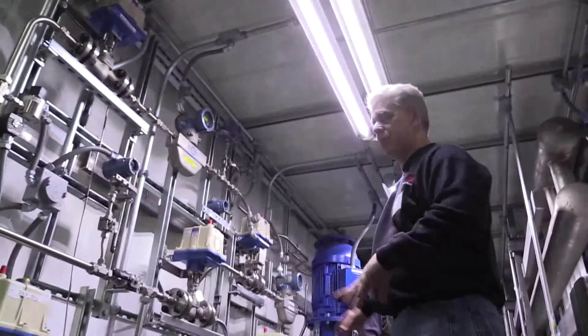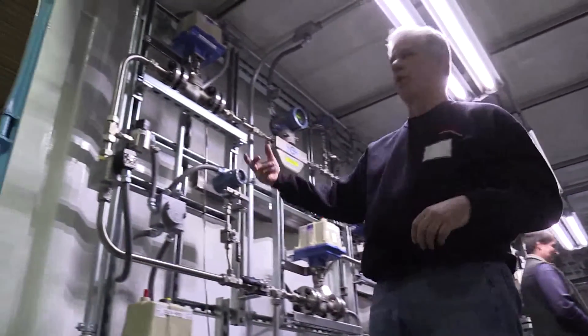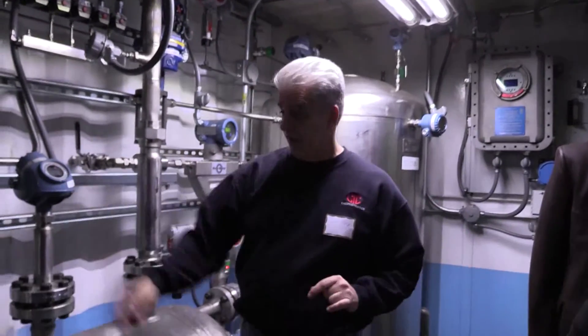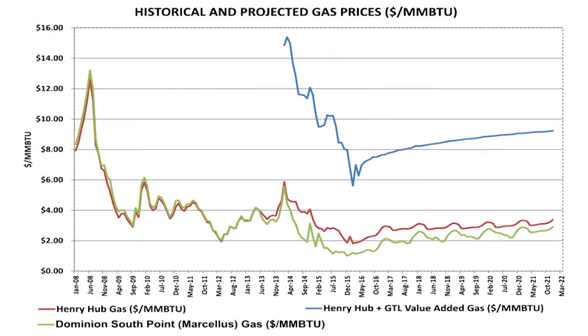As we demonstrate this technology more commercially, more and more companies that are producing gas and selling into the market at low prices or even a loss would look to us and become much more interested in a joint venture or some sort of cooperative licensing model that would allow us to implement the technology on their fields.